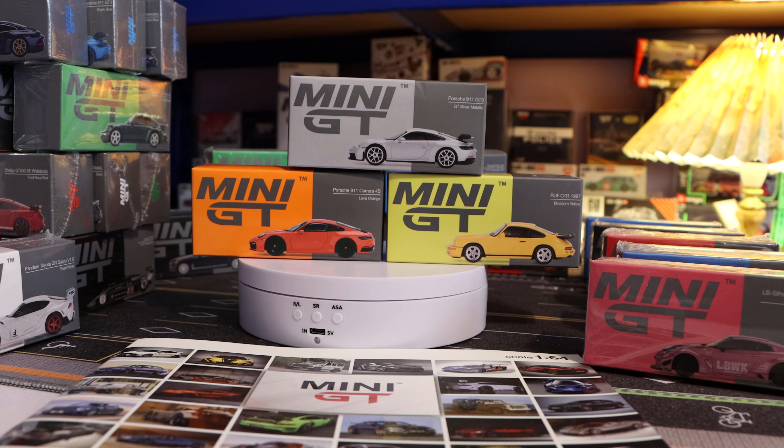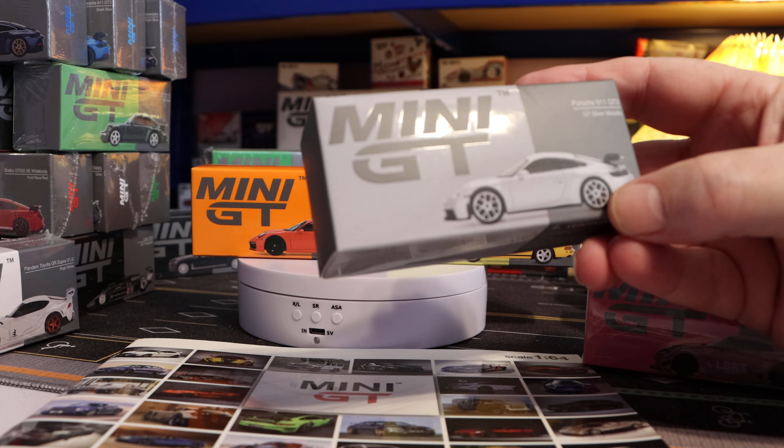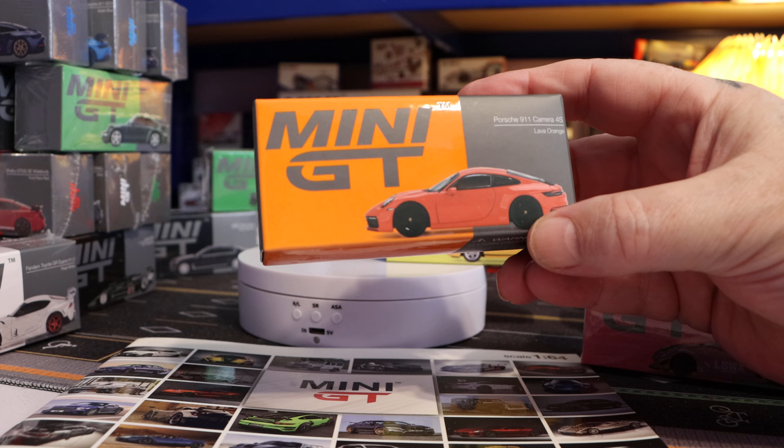Without further ado — I'm still running with this background because I like it, though I might change it next episode. I think I'm 56 now — I thought it was 57 but I've backtracked, so I've gained a year. Number 390 is the Porsche 911 GT3 in silver metallic. We'll put that to one side for now. We've got the 371, the Porsche 911 Carrera 4S in lava orange.